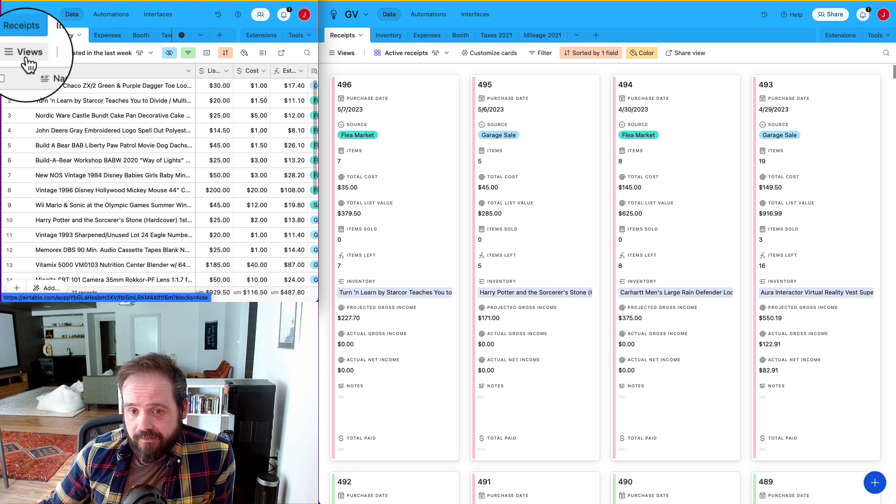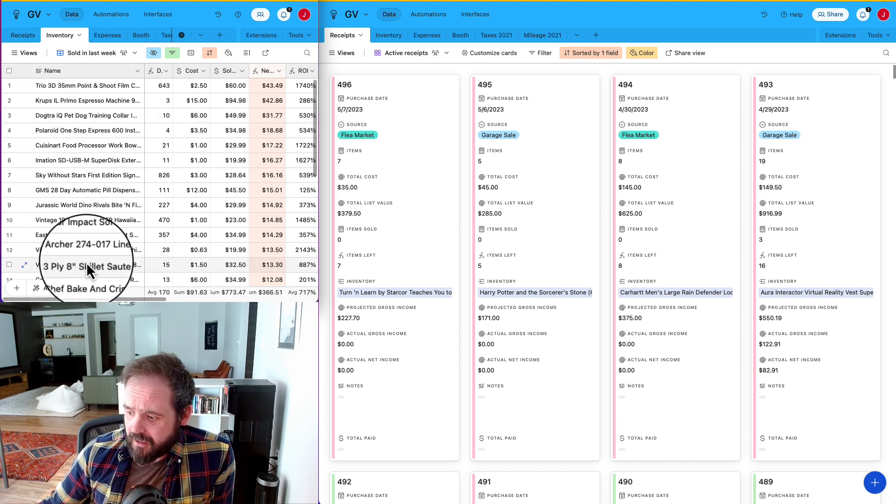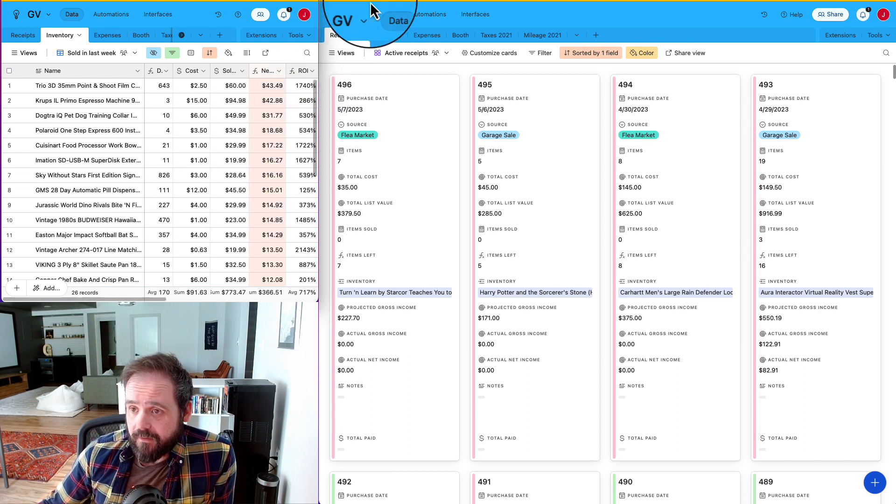I've definitely had worse weeks, but this one was not very good. I don't know if there's other things going on in the eBay world or not, but either way it's not been a great week with only these 26 sales. Let's run through the top 10 — excited to have some interesting things to go through. Let's dive in.